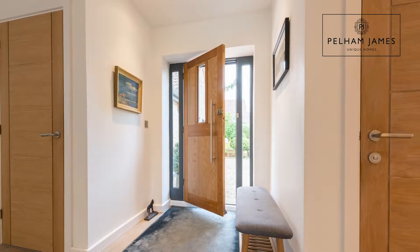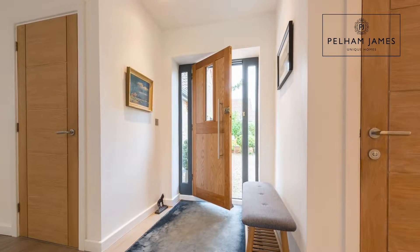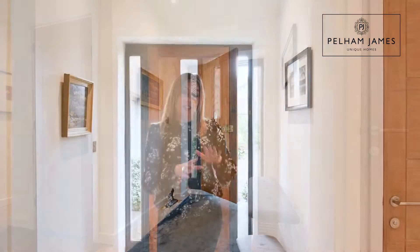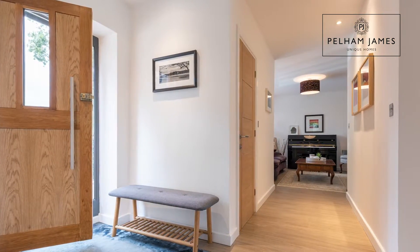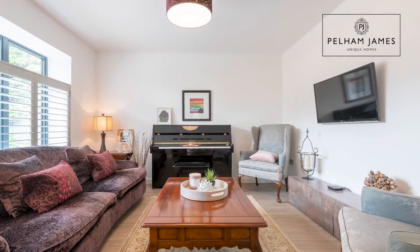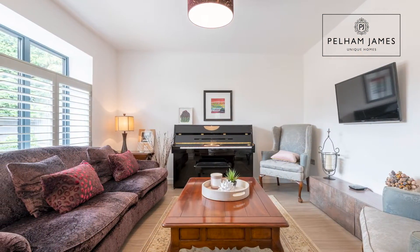Tor Lodge is beautifully presented throughout with a crisp white decor on the walls, grey windows with plantation shutters, and cosy underfloor heating that runs throughout the ground floor. As you come in through the front door you're welcomed into a pleasant hallway which leads you to the first reception room — a beautiful snug room with a window that overlooks the front aspect.